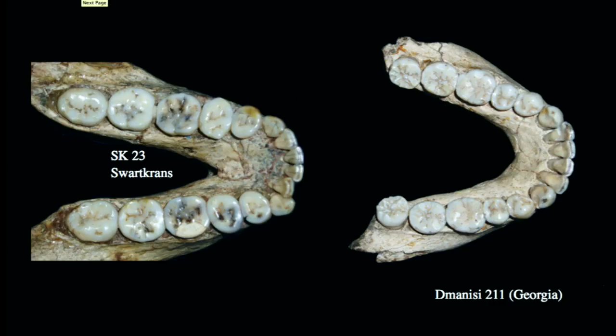Looking at the dentition, again comparing Dmanisi on the right with a robust australopithecine from Swartkrans on the left, we can see the dramatic difference if we look not just at the size of the molars, but especially the premolars. The premolars from SK23 are very broad, very large, worn flat, and basically functioning as molars. The premolars from Dmanisi show a reduction in overall size — they're not nearly as large as the M1. Although the M1 from Dmanisi is still quite a large tooth, it is much larger than the premolars. And the molars in D211 actually decrease in size from M1 to M2 and from M2 to M3.